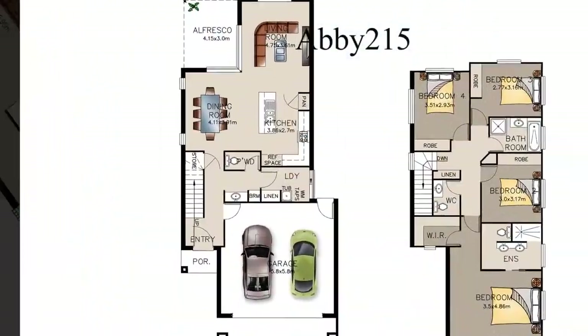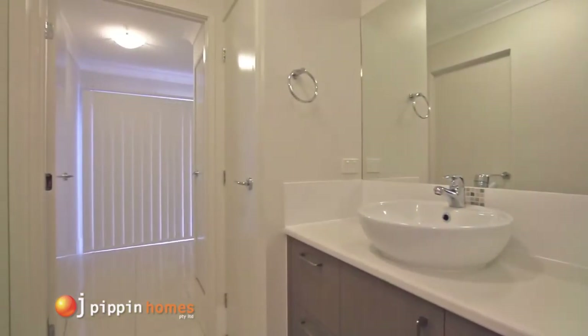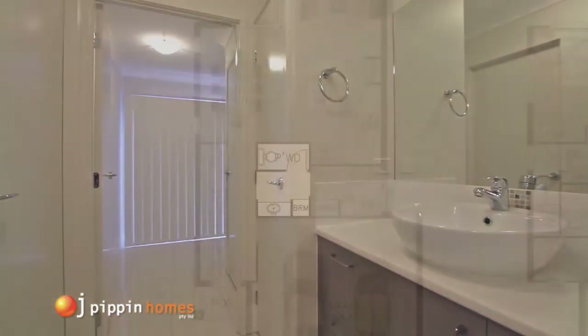Walking through the front door you enter the spacious tiled hall, and on the right is the indulgence of a ground floor powder room and the large internal laundry with plenty of storage.